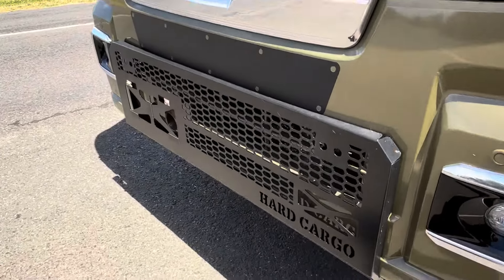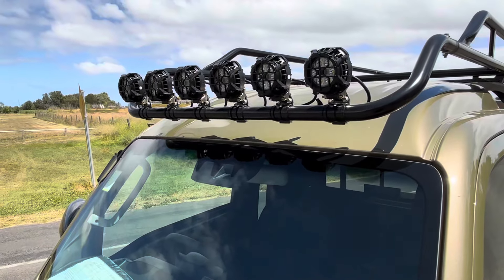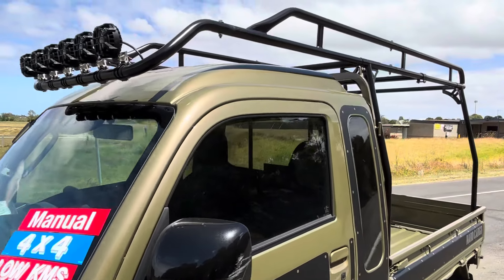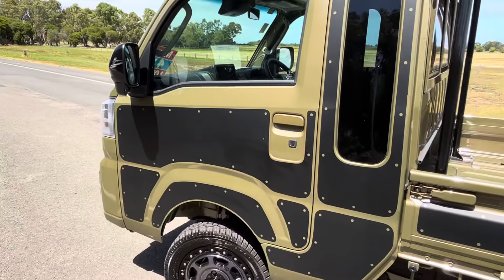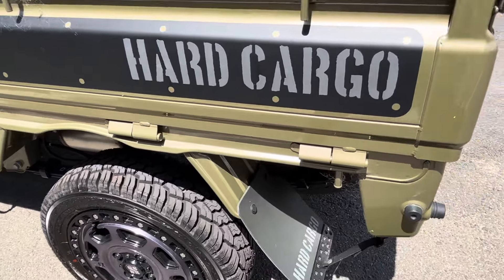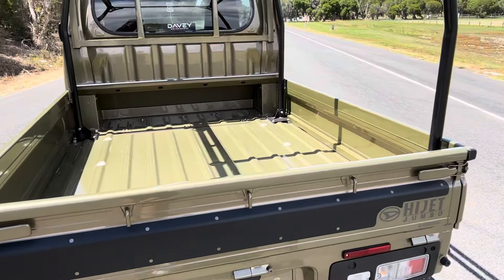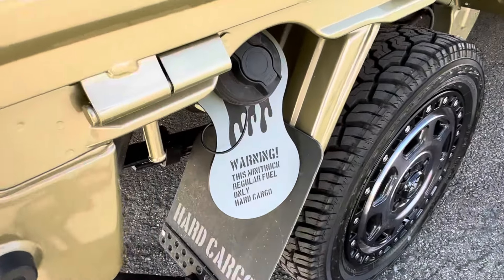Some of those being the front bash bar, we've got the front LED lights up the top, a huge cargo rack as well, decals, these aftermarket 14-inch wheels, mud flaps, and there is also a little petrol flap as well.